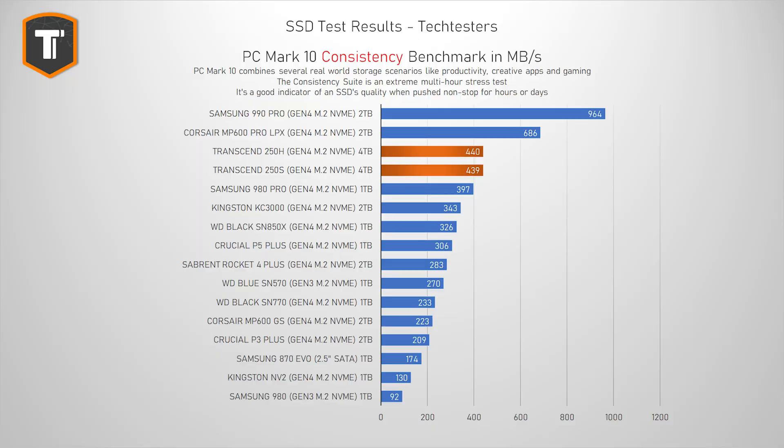The PCMark consistency test is not really relevant for most people, but it is always very interesting to see how a drive behaves under that extreme multi-hour workload that stresses the drive to its very limits. Looking at the graph, we can see that they are not a top-tier option like the 990 Pro, but they actually held up pretty well. Cheaper SSDs often completely tank in this situation — the Samsung 980 and the Kingston NV2 drop below SATA SSD performance, and the Crucial P3 Plus performs barely above that. So I would say this score is completely fine, and I would be comfortable recommending this drive even for a pretty heavy workstation setup.